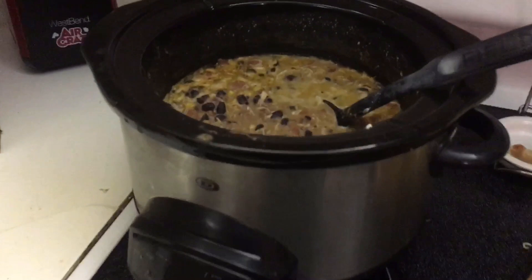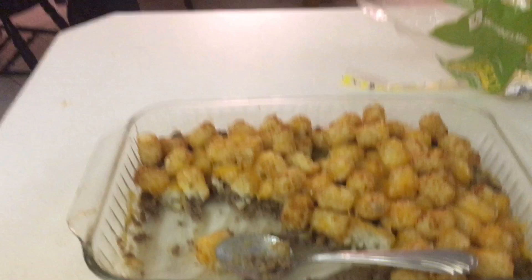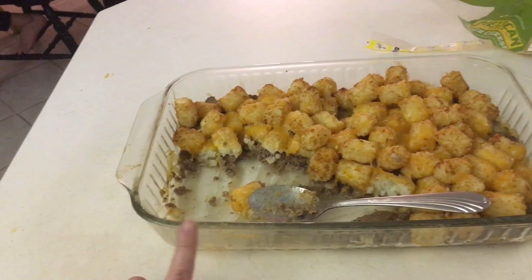Here is the soup all done. I did come back and add a little more chicken stock because it was kind of thick, and I added the cream cheese. We also made tater tot casserole since I had ground beef already cooked in the fridge. I knew my oldest daughter wasn't going to eat the soup, so this gives us options and lunches ready for one day this week.